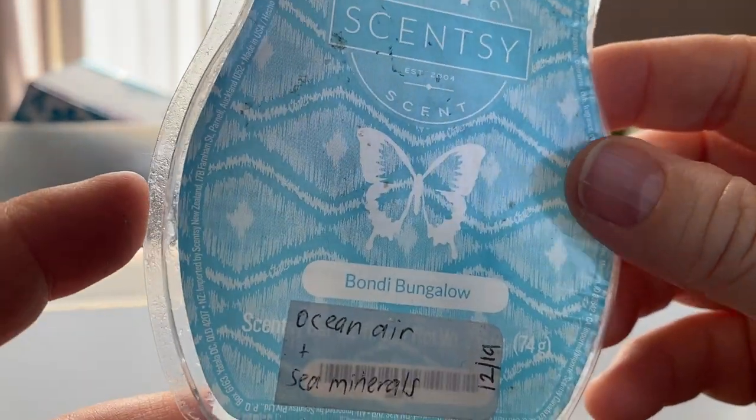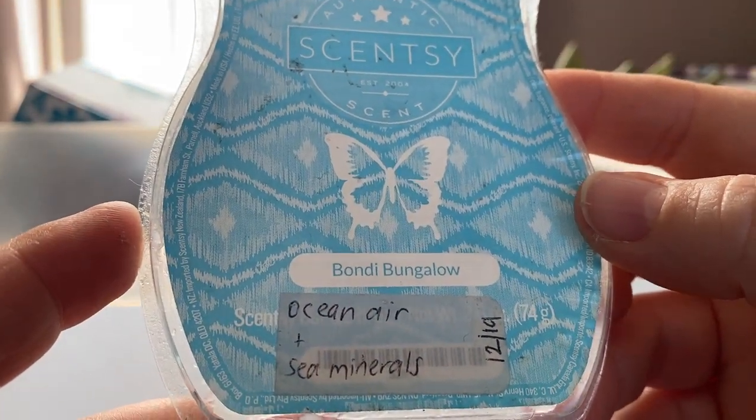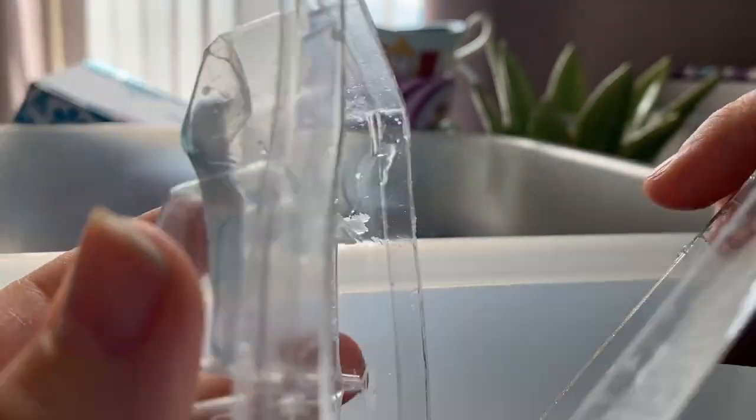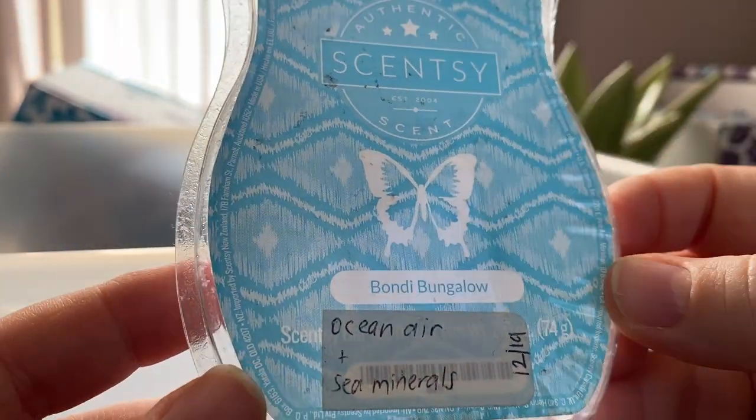And the lucky last is Bondi Bungalow — I don't think this has been available for a while. It's ocean air and sea minerals. Yeah, it's okay. It's fresh, it's aquatic, it's minerally, salty kind of. It's okay.